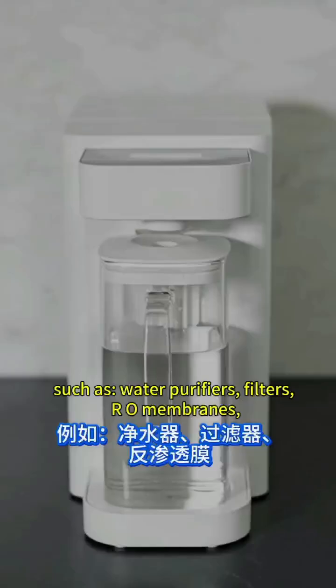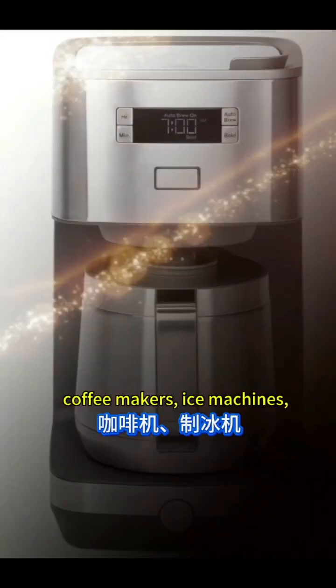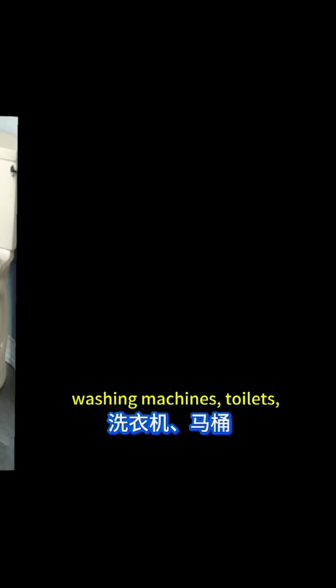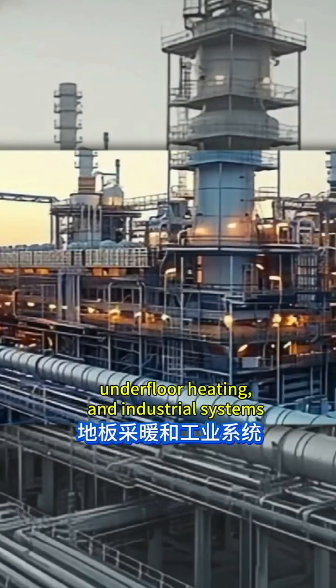Such as water purifiers, filters, RO membranes, coffee makers, ice machines, kettles, boilers, washing machines, toilets, underfloor heating, and industrial systems.